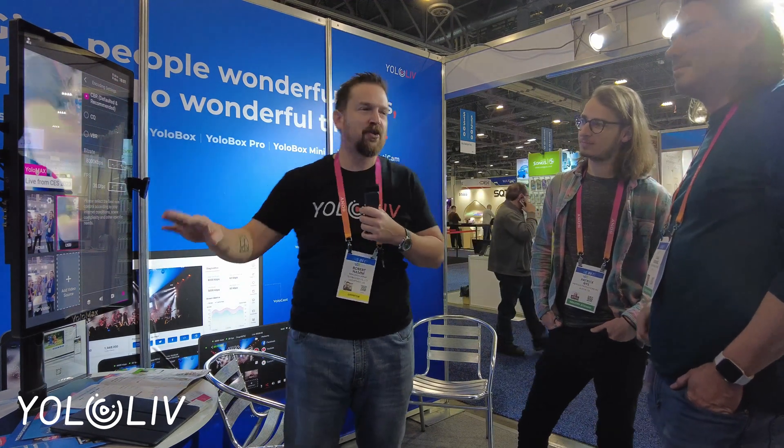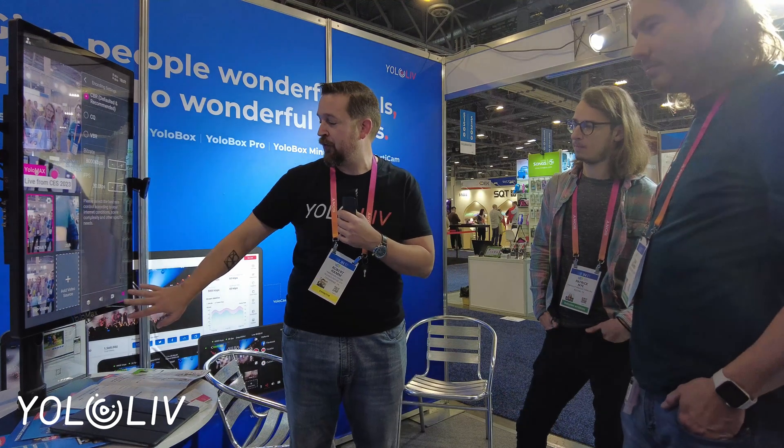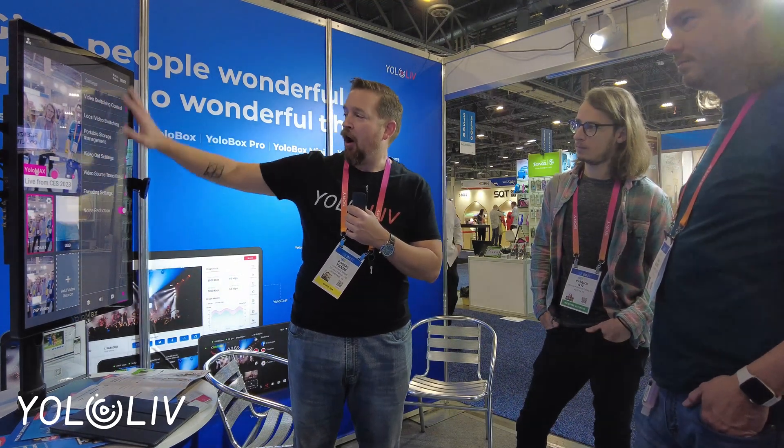For Yolo Live, all of them share the same software. There's also a product, Yolo Cast, which brings the software proprietary to your computer and gives you a bunch of additional features, so you can use it with whatever workstation you've got. When it comes down to stuff like this, we've got our transitions that go through, and we've got our settings. The settings are dependent on what devices you have, so some devices have different settings.